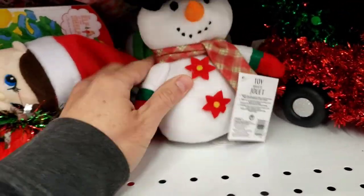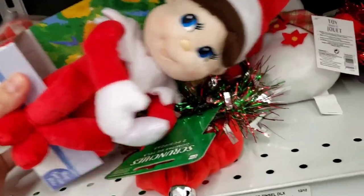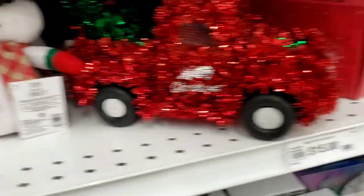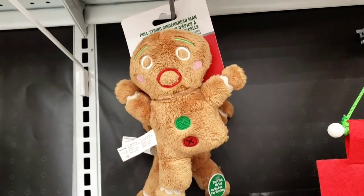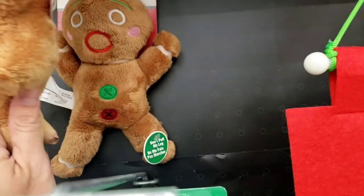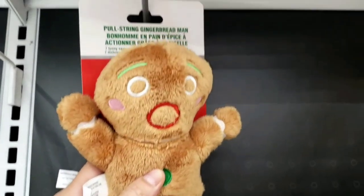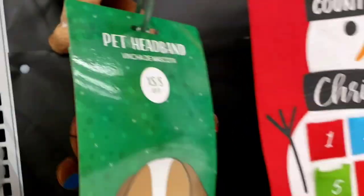These plush toys are $7. We got the elf on the shelf again. Frosty — $7. We got the classic gingerbread man right there. Look, he has one leg missing! The other one behind has his leg on. It says 'pfff.' You can get that for $6. Here we have the countdown to Christmas calendar.